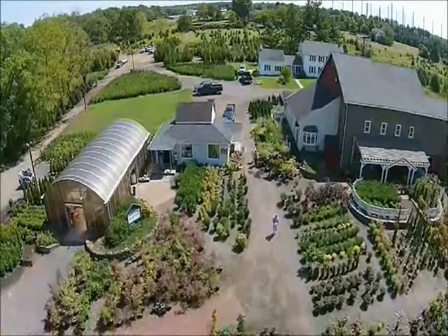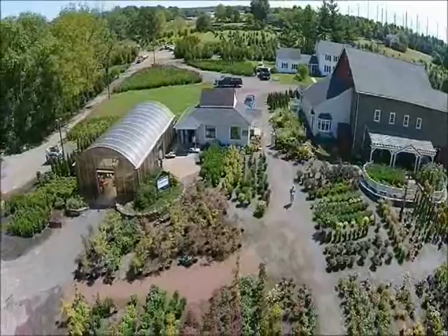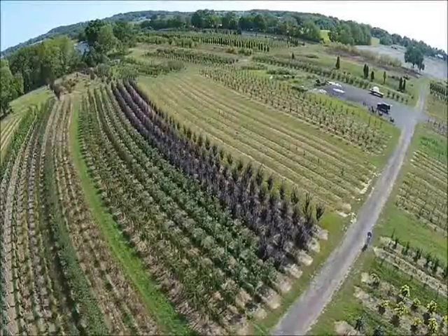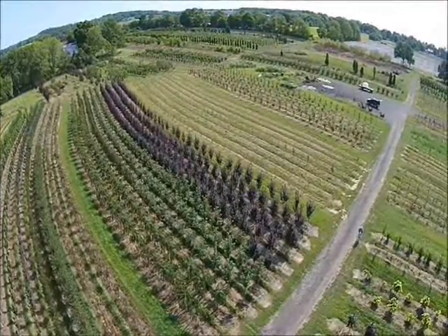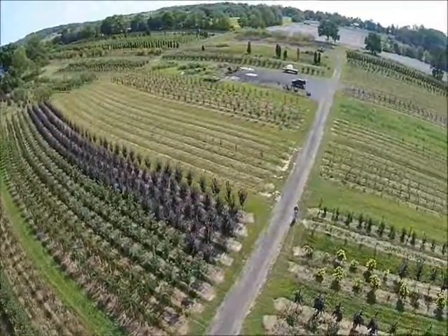We also have balled and burlap trees. We offer free designing services, and you can email your design to us, send us pictures, or stop by to explain what you need. Our crews are able to transplant larger trees for you as well.